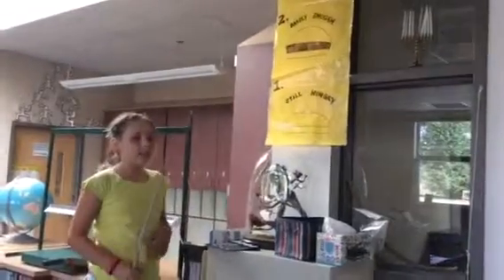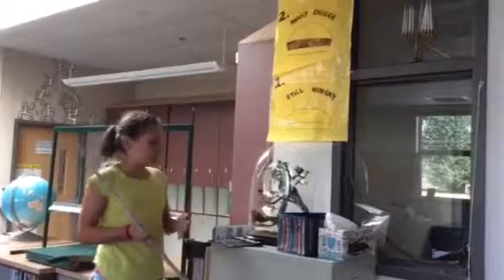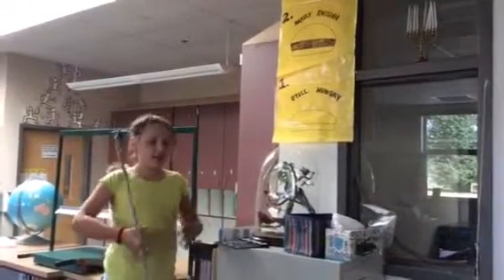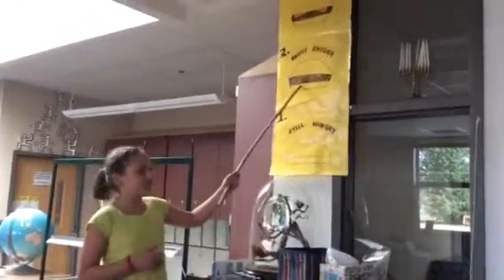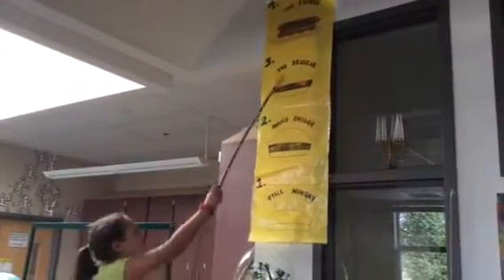A rubric — how we use it in our classroom — is posture. Posture is how you're sitting. Number 1 is bad. Number 2, okay. Number 3, still kind of not very good.